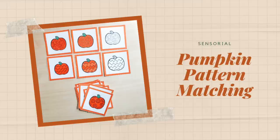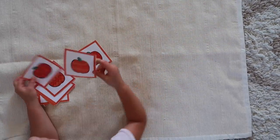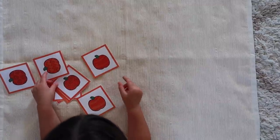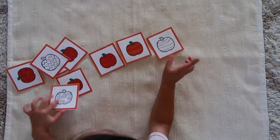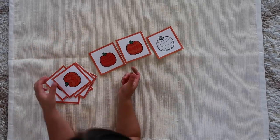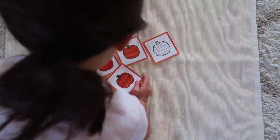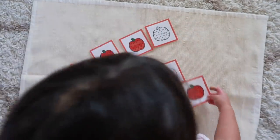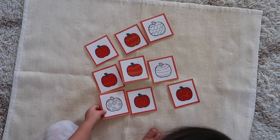Next up is Pumpkin Pattern Matching, a sensorial activity that can be done in two ways. The easier version has your child match up corresponding patterns on pumpkins — there should be three for each. For an added challenge, you can also ask them to organize the cards according to the darkness of color on the pumpkins, from very dark to medium to no color at all, further refining their chromatic sense and visual discrimination skills.